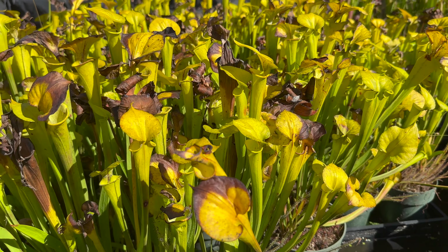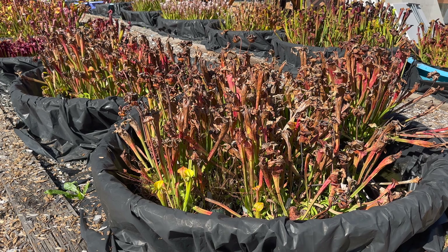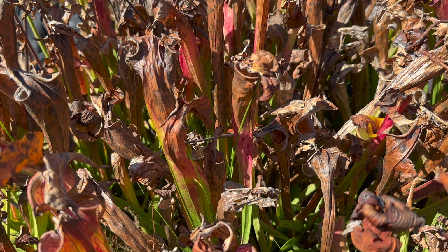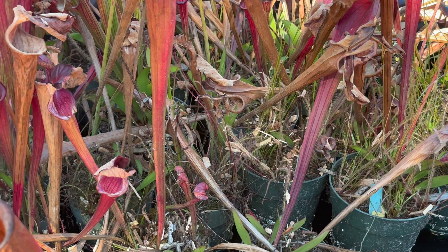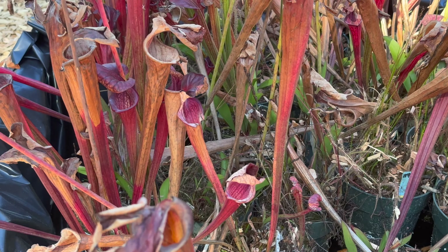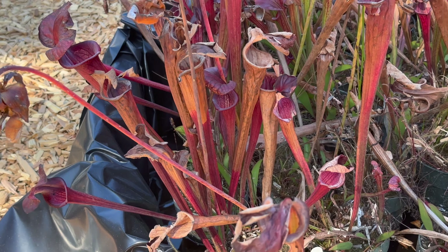On the flip side, Saracenia flava, oreophila, and their hybrids are shutting down for the season. Their pitchers are already turning brown and flopping over. There's nothing wrong with these plants — they just grow on a different cycle than other varieties of Saracenia, peaking in early summer rather than in early fall.